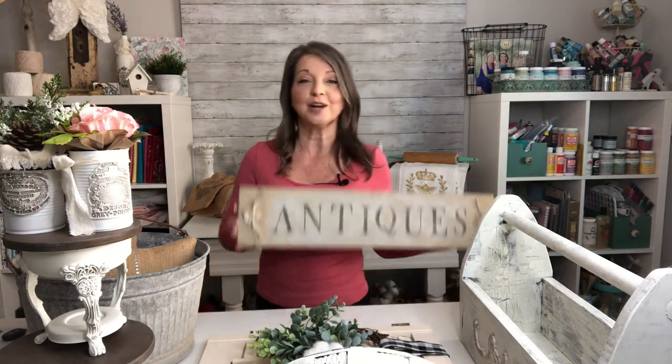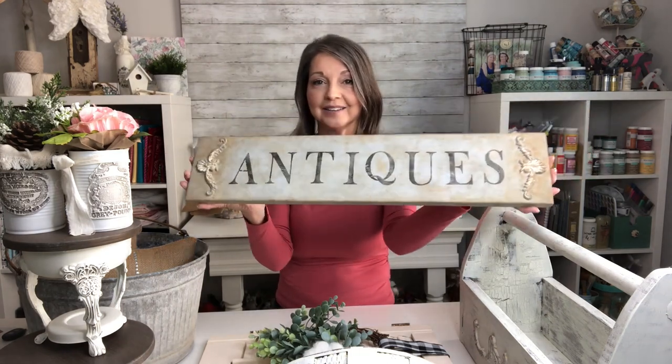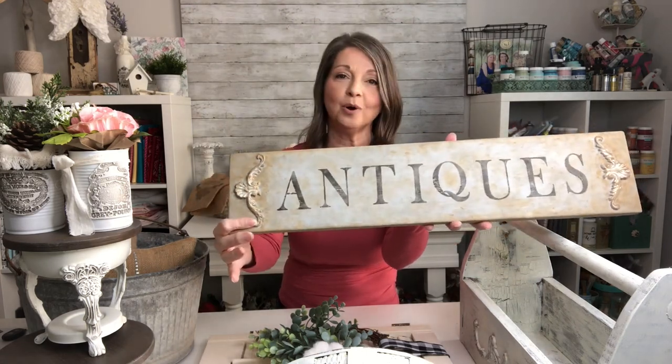You gals probably remember me making this gorgeous sign here. I have done some stamping and some painting techniques and applied some clay molds. I just really loved this piece.